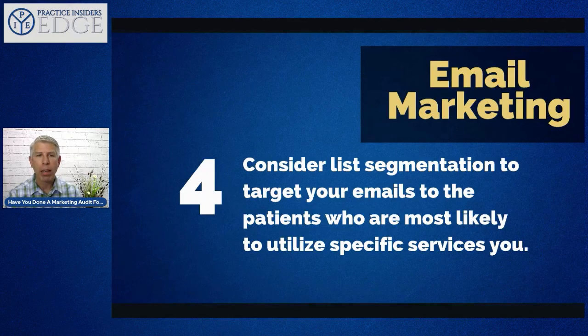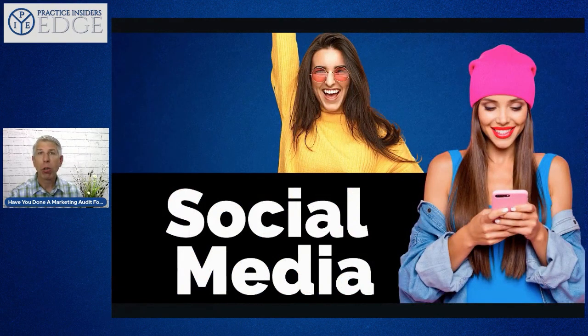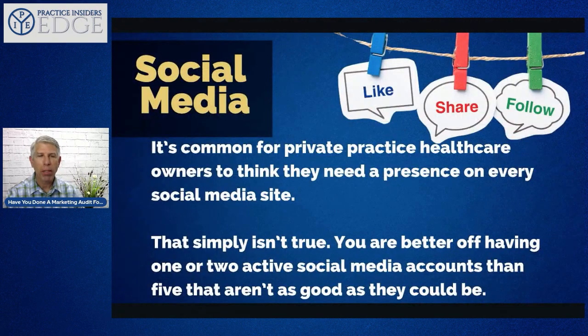Consider list segmentation to target emails to patients most likely to use certain services. For example, with physical therapy, chiropractic, athletic training, and spinal decompression in our practice, we could segment the list so spinal decompression candidates received only that messaging. If you don't already have an email list, now is a perfect time to build one — you're literally leaving money on the table by not keeping in touch with current and prospective patients.